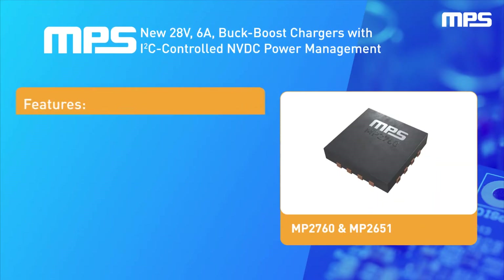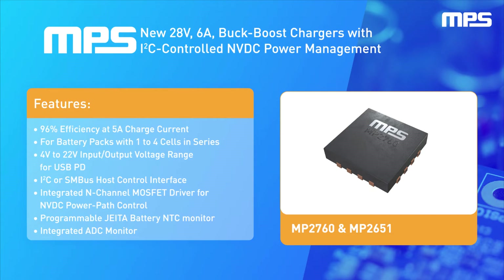MPS's new 5-volt to 21-volt, 6-amp integrated FET buck-boost chargers offer I2C configurable charging parameters for 1 to 4 series cell applications, plus a bidirectional powertrain that's compliant with dual-role USB Power Delivery 3.0. These chargers come in a compact 4mm x 5mm TQFN30 package.